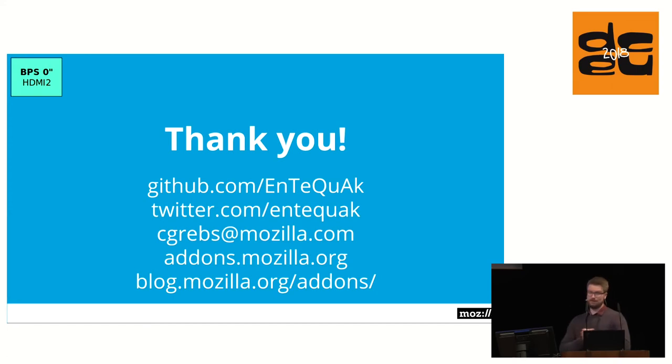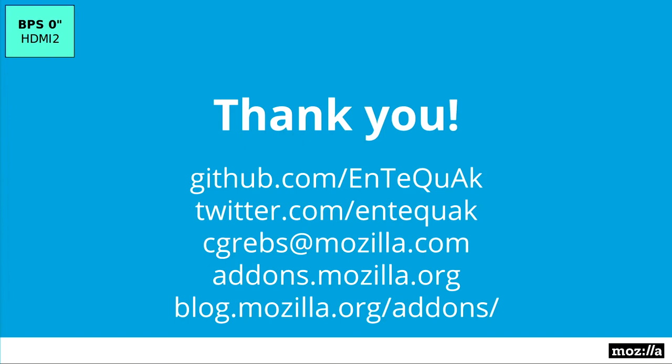That was my talk. Thanks a lot for listening. You can find me on GitHub and Twitter, and there's also the awesome mozilla.org add-ons blog where you can find a lot more technical information about AMO and the stuff that we do. If you have any questions, just find me after the talk. Thank you.